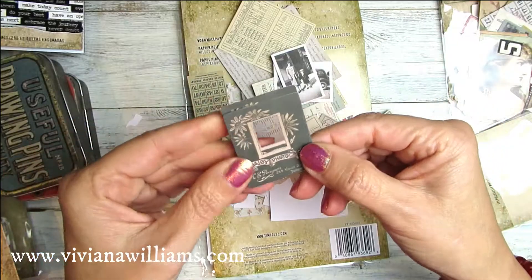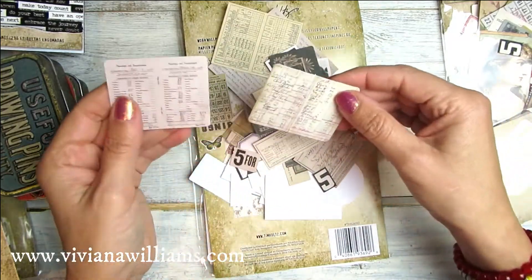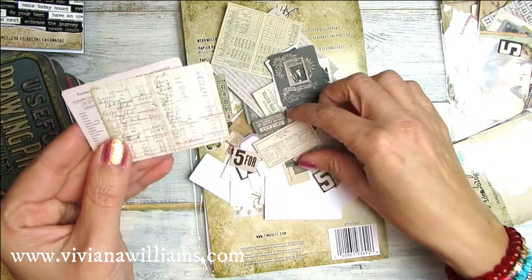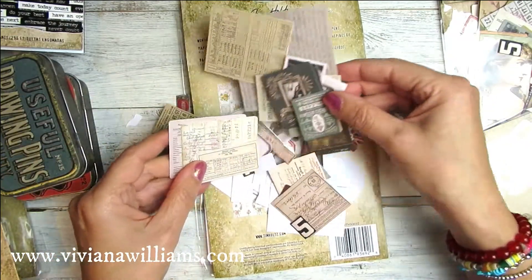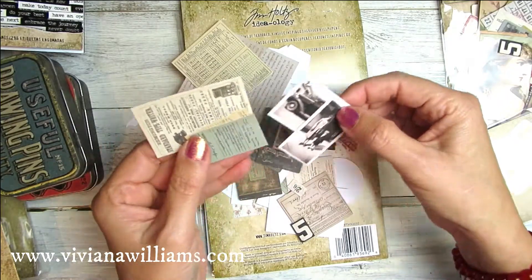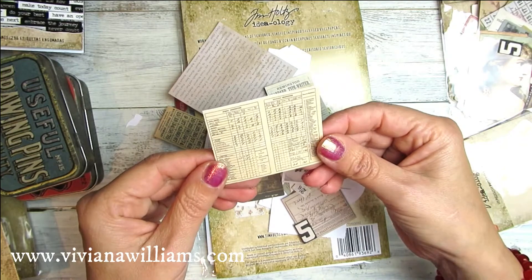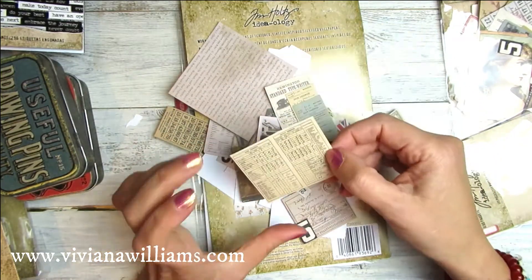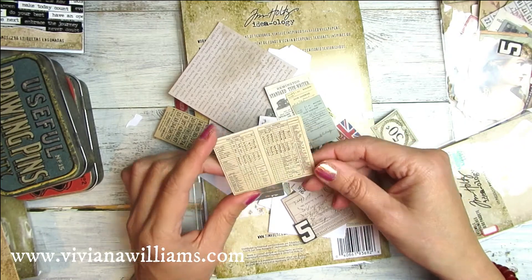If you know any other brand like Tim Holtz, please let me know in the comments because I would love to have a look at other things. Thank you for joining me in this video, and please subscribe if you haven't yet. I will see you real soon — have a lovely day, bye bye!